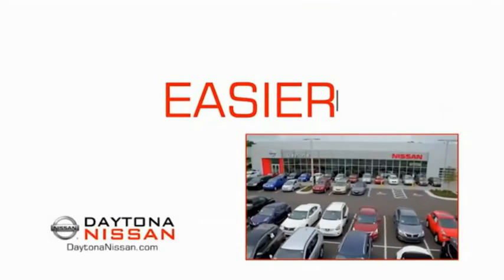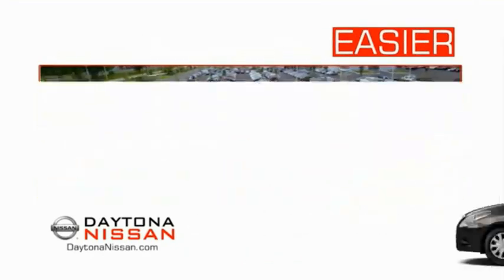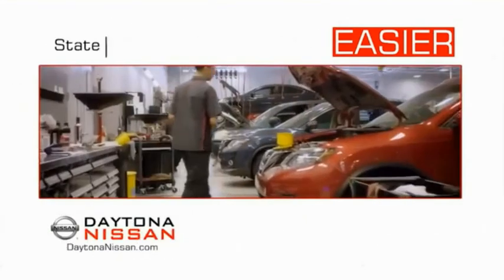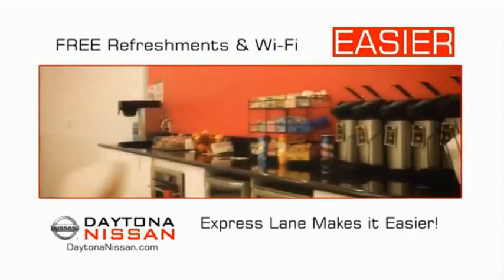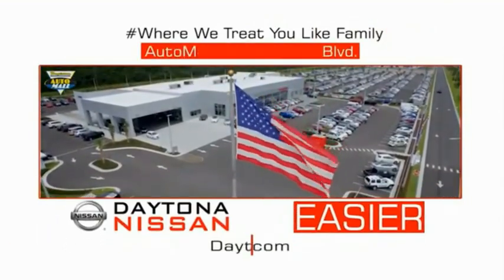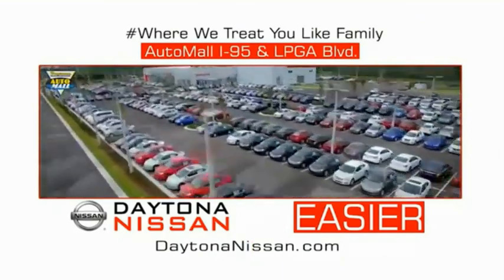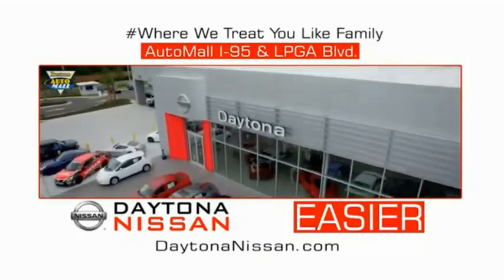The all-new Daytona Nissan — we make it easier. Easier because 19 acres of 1,000 new Nissans means we have the right vehicle for you. Easy to own because every new Daytona Nissan comes with a lifetime warranty. Easy to service because the state-of-the-art facility and express line makes servicing any vehicle easier. Easy to enjoy free refreshments and Wi-Fi while the kids play. Waiting is quick and easy. Come check out the all-new Daytona Nissan, just under the big flag at the Auto Mall, I-95 at LPGA Boulevard. Make your move to Daytona Nissan — it's easier.